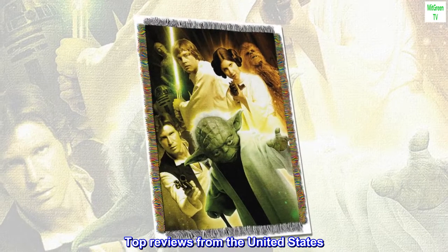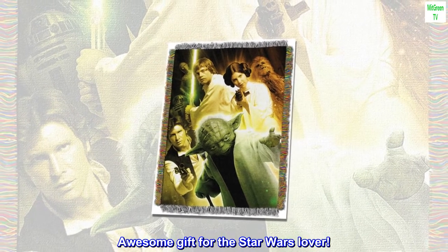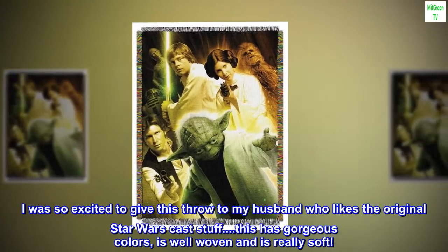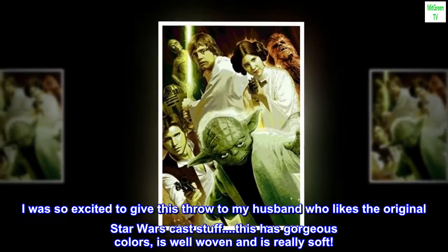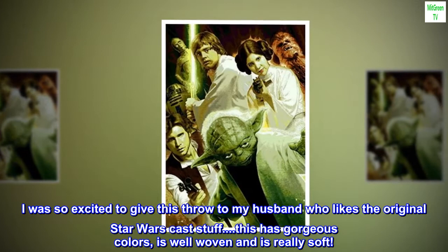Top reviews from the United States. Awesome gift for the Star Wars lover. I was so excited to give this throw to my husband who likes the original Star Wars cast stuff. This has gorgeous colors, is well woven and is really soft.